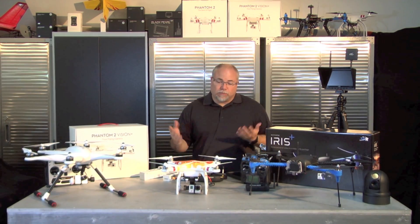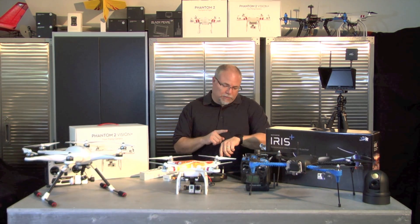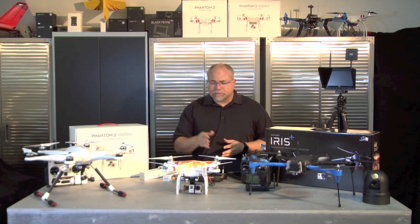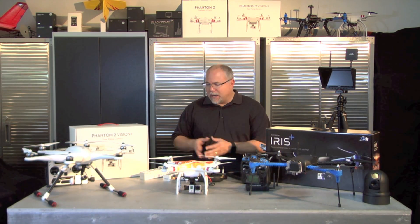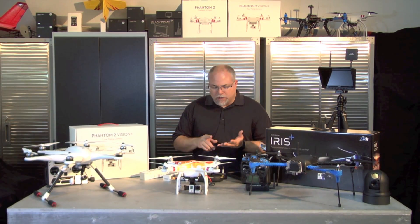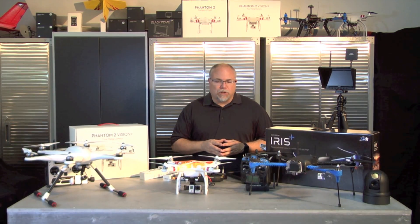Looking at the other pros and cons: the Iris is a fully autonomous quadcopter — you can do fully autonomous waypoints, auto takeoff, auto landing, 3D mapping, surveying, and control it with something like a Pebble Watch or a tablet. The stock Phantom 2 does not have any waypoint capability. You can add the Bluetooth data link to get waypoints via iPad, or with the Vision series you get 16 included waypoints with limited adjustments to height and travel speed.